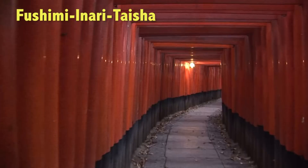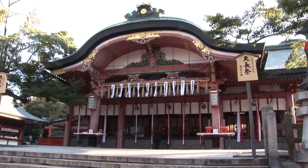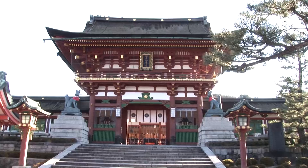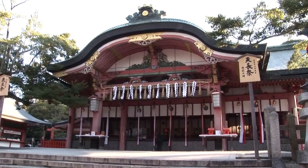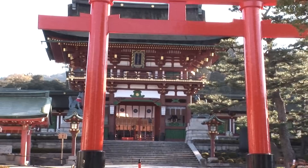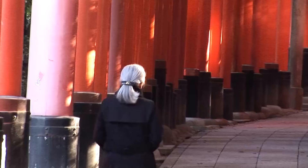The Fushimi Inari Taisha Shrine in Kyoto is most famous for its long rows of vermilion torii gates — nearly 5,000 gates in all. Various temple structures are in front, including the famous Romon Gate, but the main attraction is that vast network of torii gates, which have made Inari one of the most popular destinations in town.